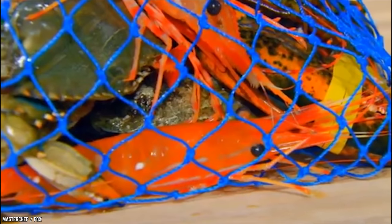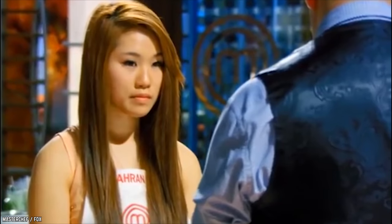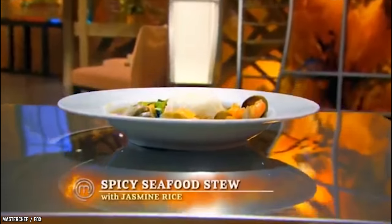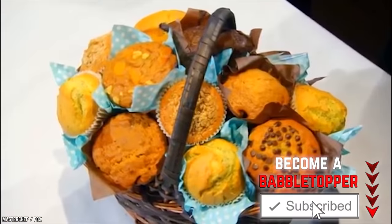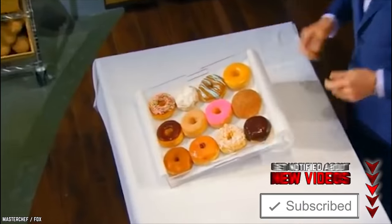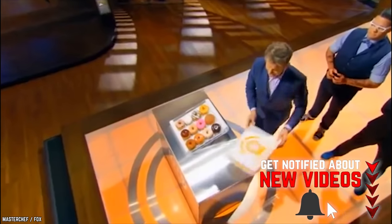The task was to create an amazing seafood dish in 60 minutes. The winning dish was Ron Cho's spicy seafood stew with jasmine rice. The next challenge was an elimination test. Among muffins, cookies, and donuts, everyone had to make donuts served in a box.